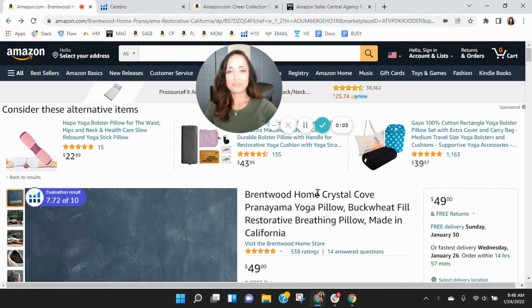Hi Vee. I put together this short video audit of your listing on Amazon, and it's my hope that I'll earn a phone call with you. My name is Sean, and I'm with My Amazon Guy.